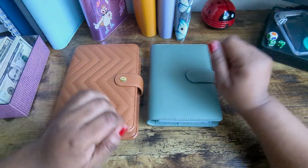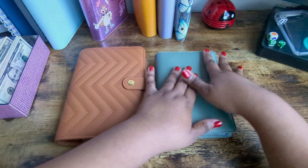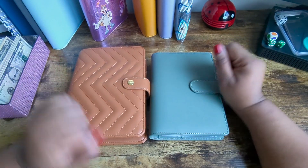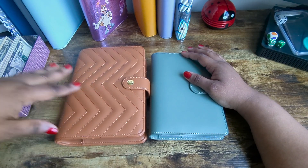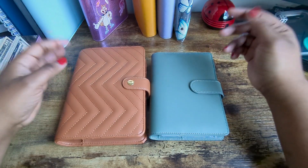Hello my beautiful savers, happy Wednesday! Today we are gonna be doing box versus box. I'm so excited - I love doing these box challenges. So we are gonna do $40 each and then I have $10 each as a rollover just in case I need it.